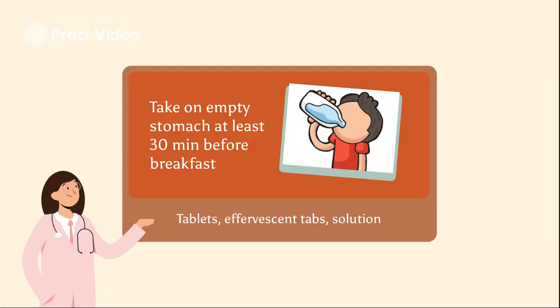Try not to sit down for at least 30 minutes after taking this drug, and make sure to take it with plain water only. Avoid taking it with mineral water, milk, or any other types of drinks. For effervescent tabs, make sure to dissolve it in room temperature water only.